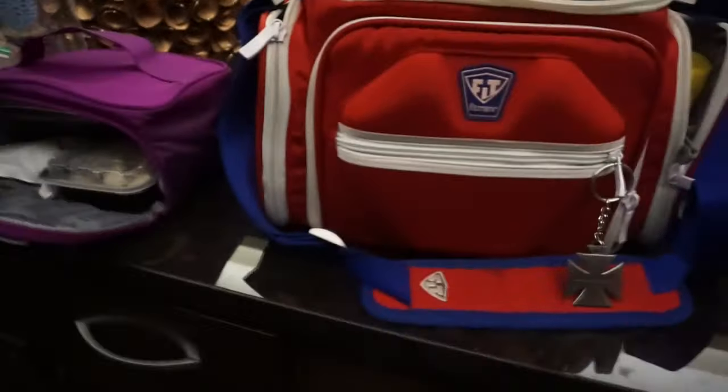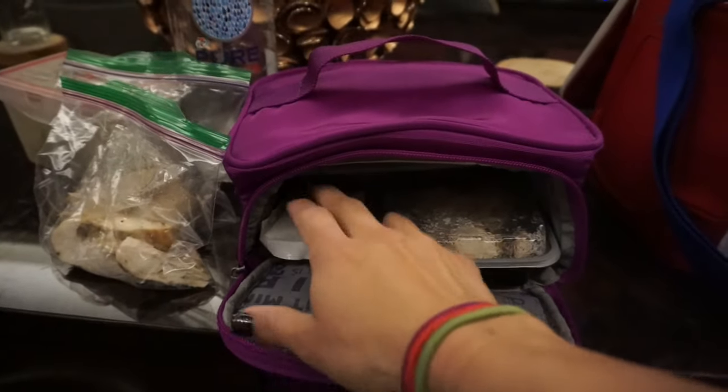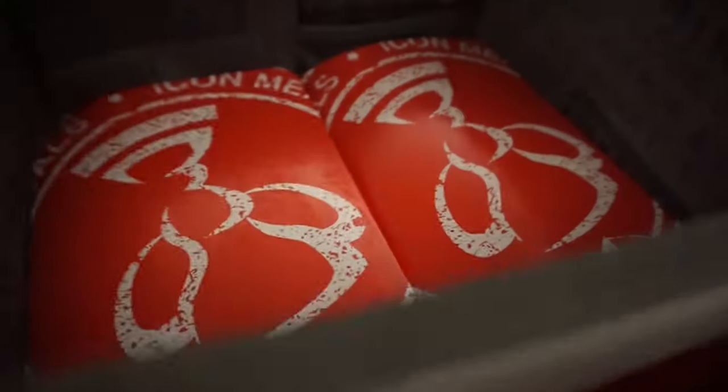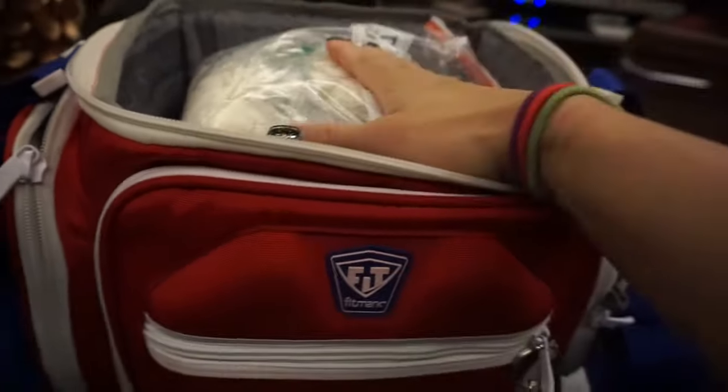It's 4:30 in the morning, I just finished cardio and I'm gonna be at the airport at 5:15 — my flight leaves at 6:15. I was gonna show you how I packed everything for my meals to get them on the plane. You can take food on the plane; you can take frozen ice packs as long as they're frozen. I put all of my frozen proteins in here — chicken, frozen. This is all my rice and it'll stay cold forever.